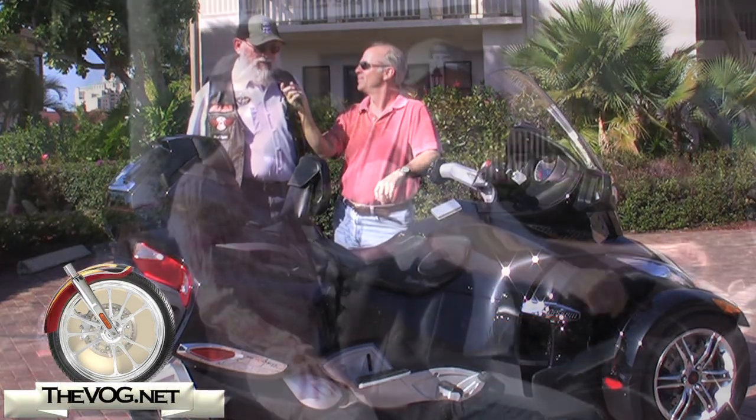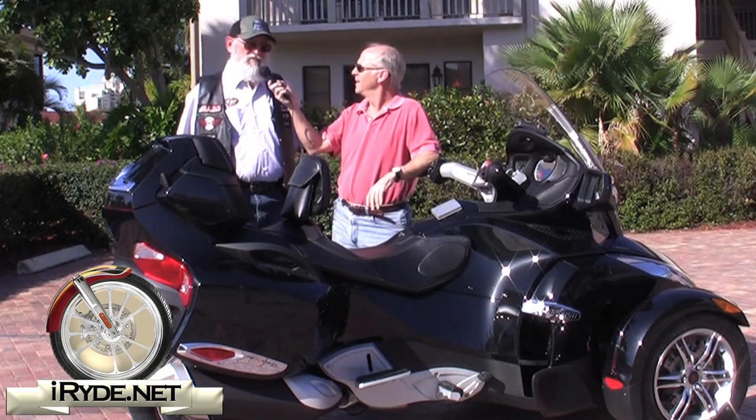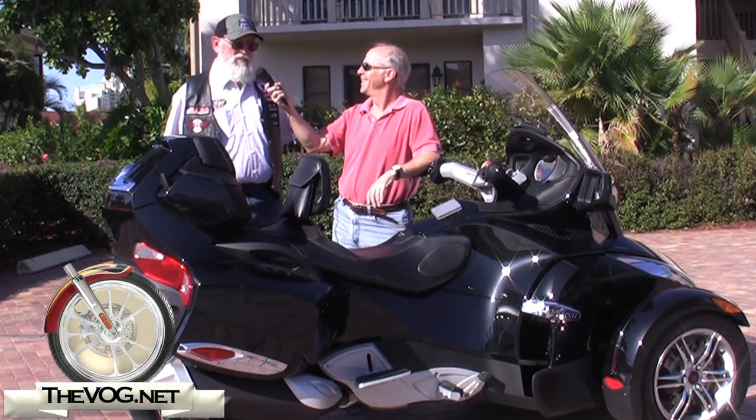My wife — she likes to have the support of three wheels. Yes, I am getting older and my knees are getting a little tired when I'm putting my feet down. So the Spyder looks like it'll fill the spot.